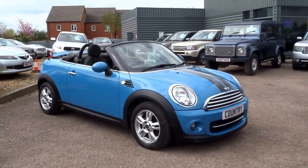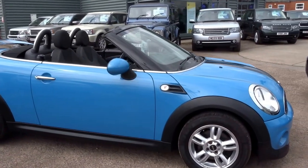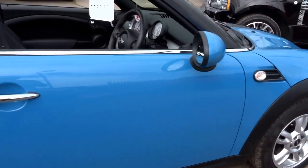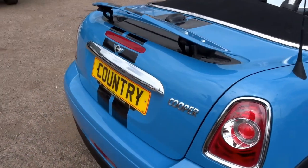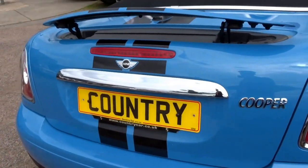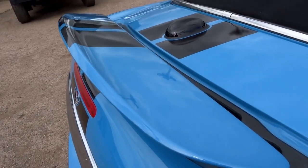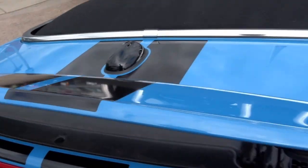This is a lovely little blue Mini Roadster, it's a 63 plate car and it's done just 12,900 miles, finished in this beautiful metallic blue color. You've also got the Viper stripes down the middle of the car, and also this spoiler on the back which comes up and can be operated by the button.